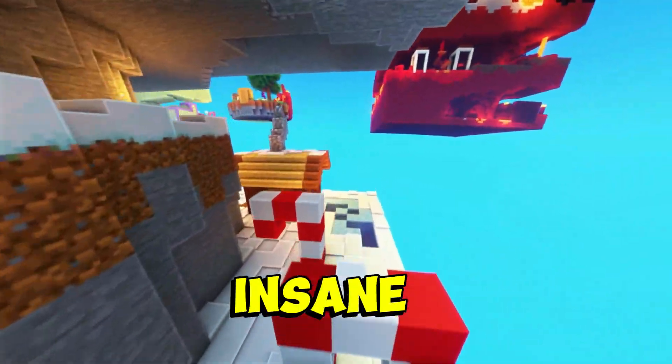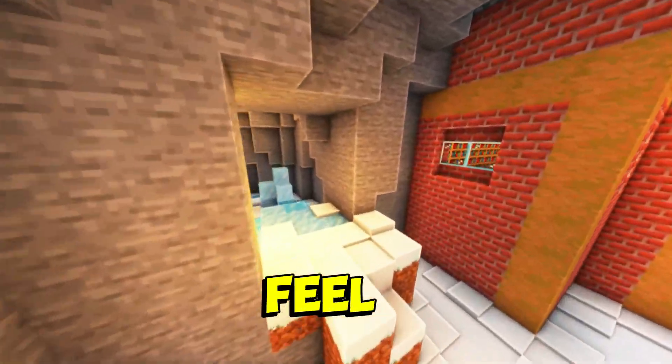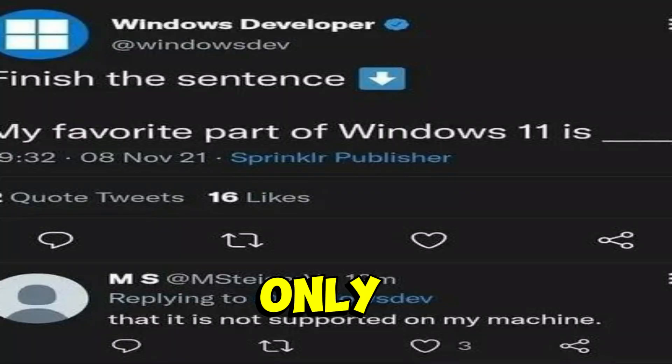Absolutely insane. And the best part? They actually work, so my PC finally doesn't feel like it's choking on Windows 11 with only 4 gigs of RAM.